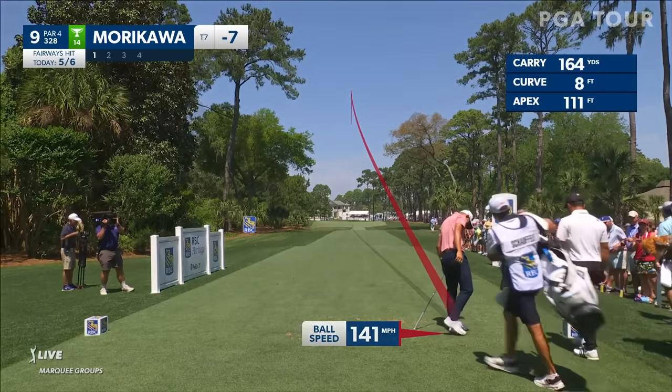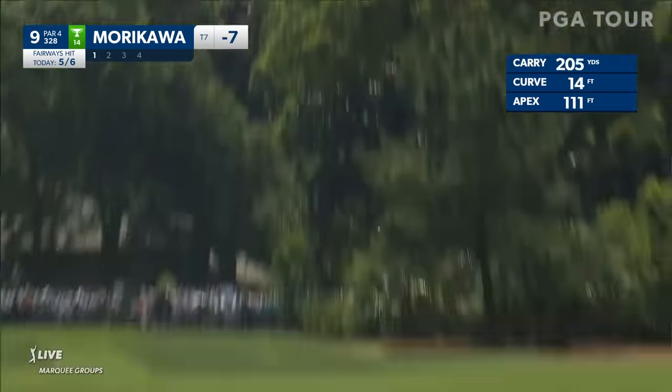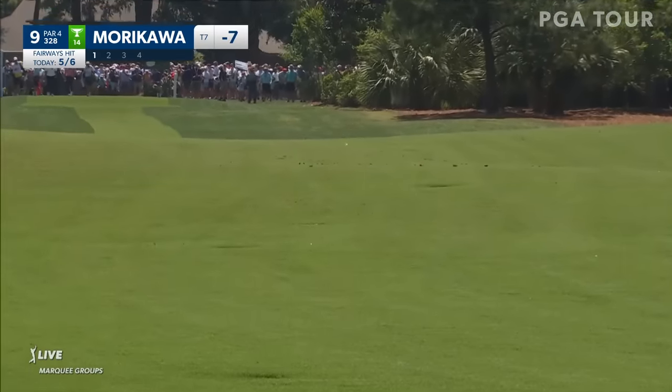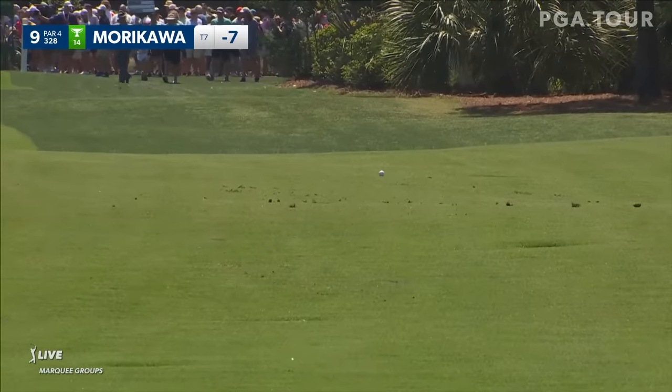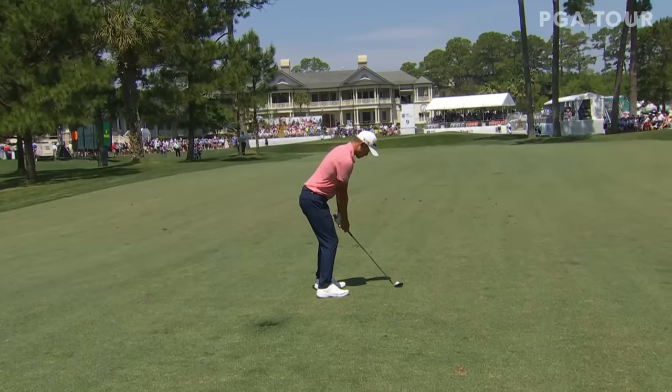Right down the middle. So yeah, I don't mind this play at all. And had it been a little downwind like it was yesterday, we may have seen him hit a driver, but just amazing bunker play.